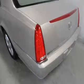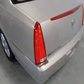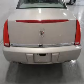Safety was made a priority with these features: Xenon headlamps, curtain head airbags, side airbags, independent suspension, traction control, a passenger airbag, low tire pressure warning, front ventilated disc brakes, daytime running lights, and anti-lock brakes.